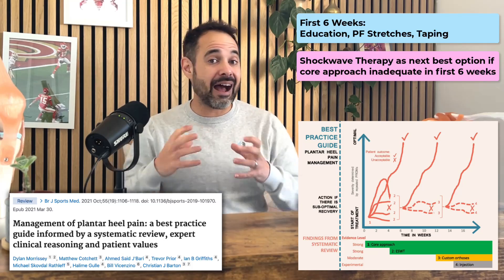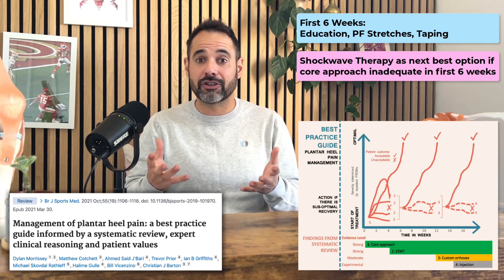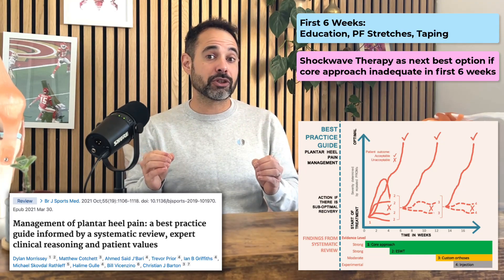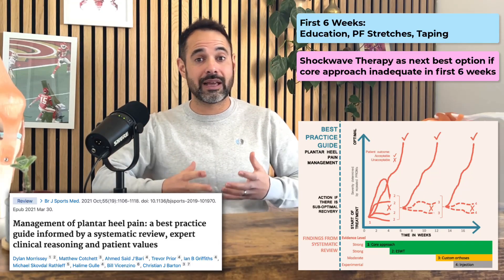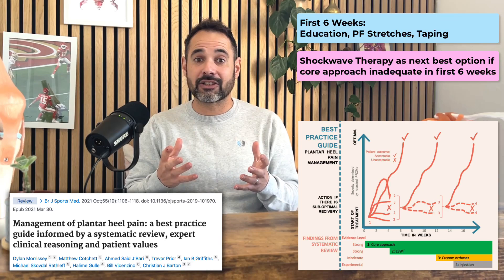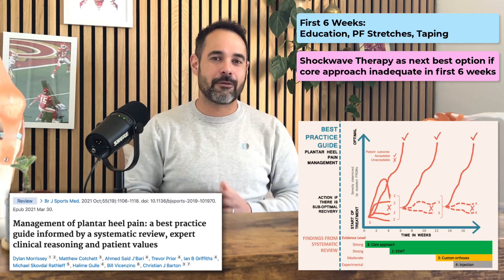For patients who haven't improved in the first six weeks with the plantar fasciitis core approach of education, stretching, and taping, the next go-to option should be shockwave therapy. That's how I would use this tool in practice — if my patients are not seen to be getting better in the first six weeks, shockwave therapy is the next best thing I can do to help my patients.